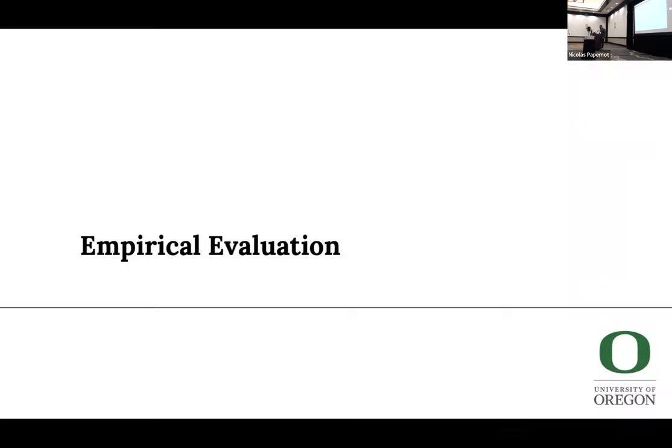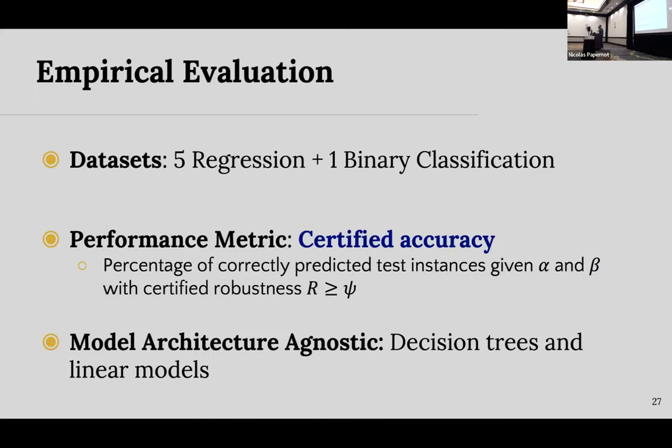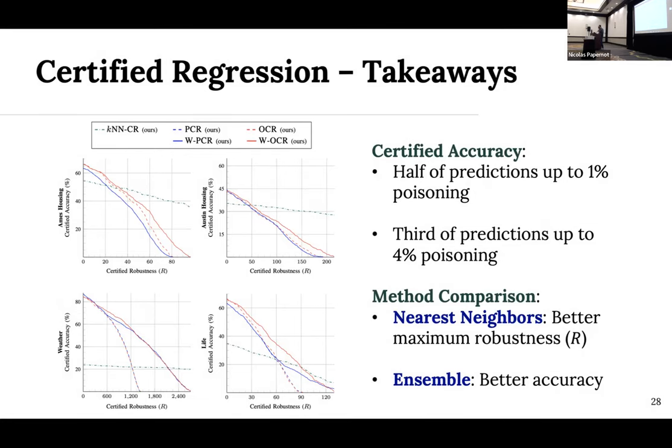Briefly on our empirical evaluation: we evaluate on five regression datasets and one binary classification dataset — binary classification and regression are essentially the same thing where you have two possible output values, negative one and one. Certified accuracy is our metric: the percentage of correctly classified test instances given alpha and beta that have a certified robustness above some threshold. Applying our reduction in regression, we're able to certify about half of predictions up to 1% poison and a third of predictions up to 4% poison. Nearest neighbor methods tend to have larger maximum robustness guarantees but typically lower accuracy.